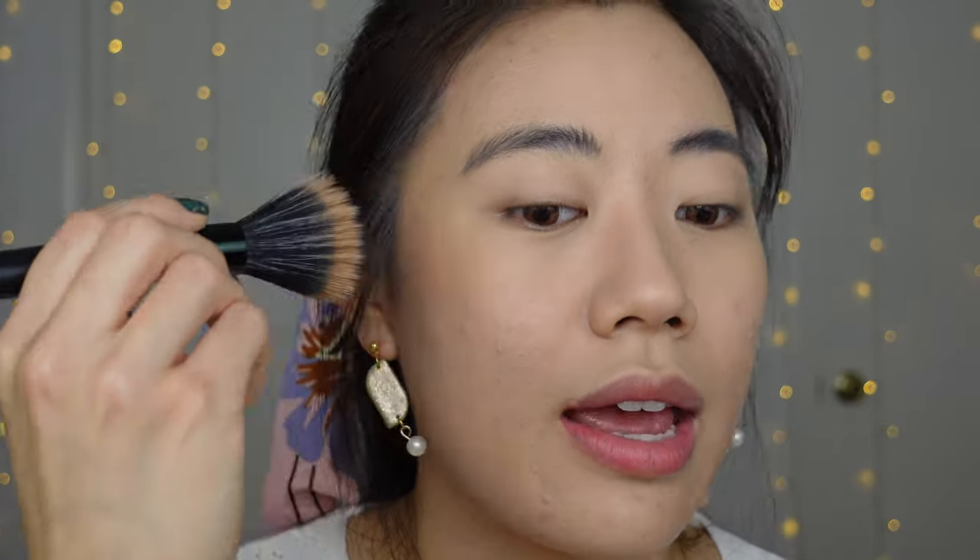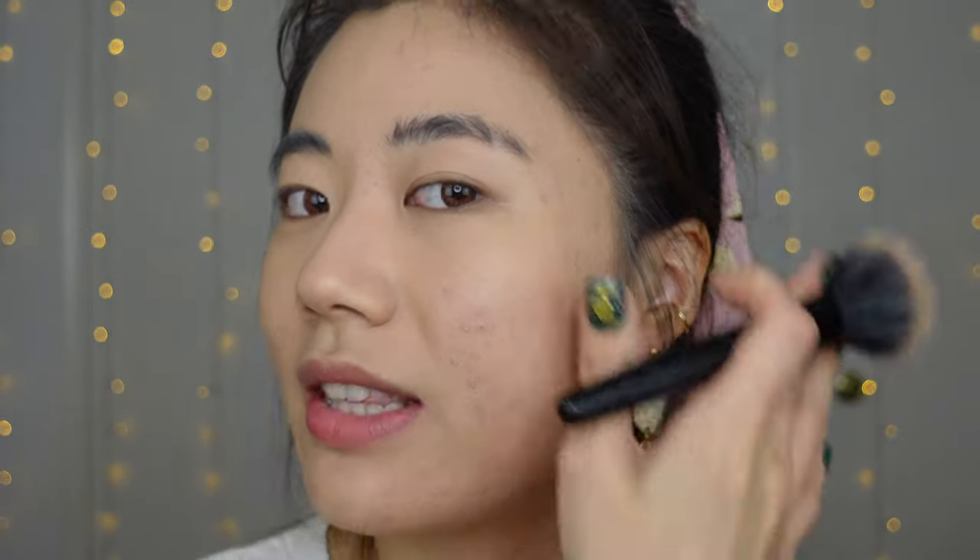Now that I've set my complexion base and everything is one color, I want to add a little shape and shading back. I'm using my Too Cool for School Art Class by Rodin Shader — more of a contour, but I'm using it as a bronzer — with a stipple brush from e.l.f., just swirling it in all three colors. I'm placing it on my cheekbone so the color doesn't come too far below, then drawing out the shape of my jaw. Here's the sculpted side versus just the foundation side — you can see the difference.